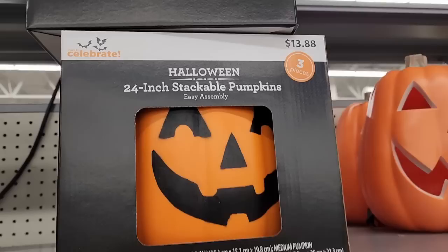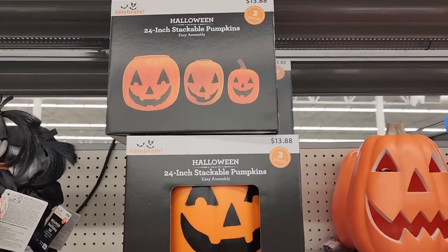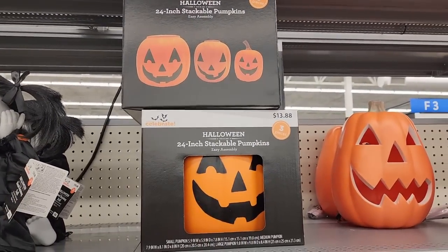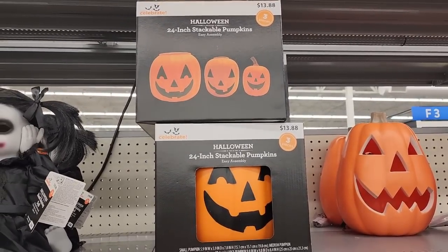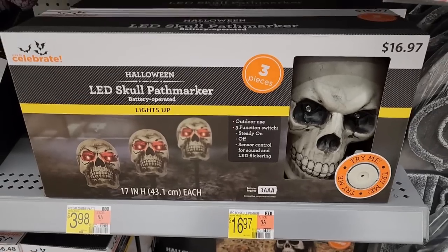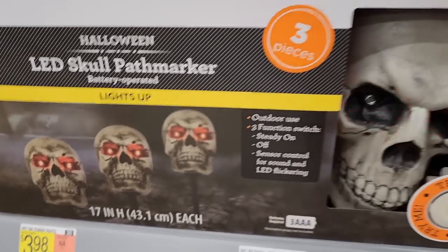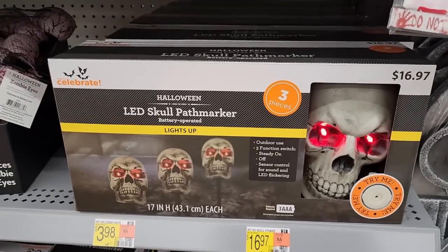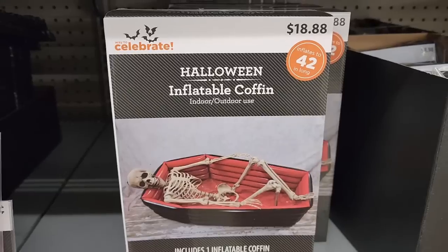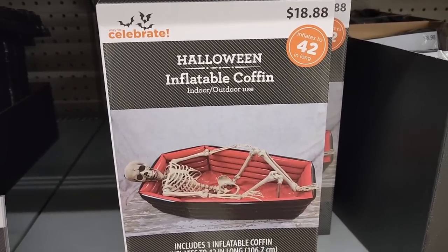$14 on these — you get three pieces, you stack them, 24 inches stacked. And $13.88 — you know you can go to Dollar Tree and get those for $5 and just put a face on it. Look at these for $17 — LED Skull Pathfinders. Lights up and screams. $18.88 — a 42-inch long inflatable coffin.